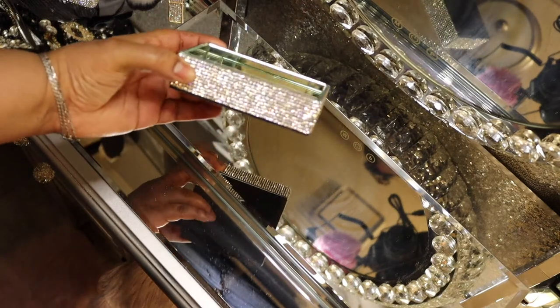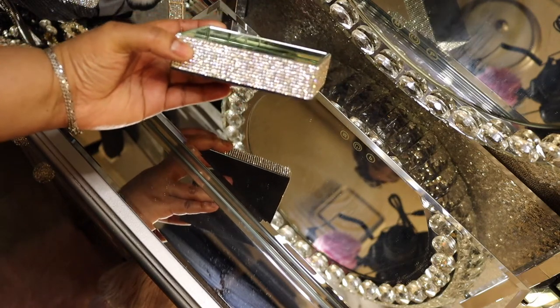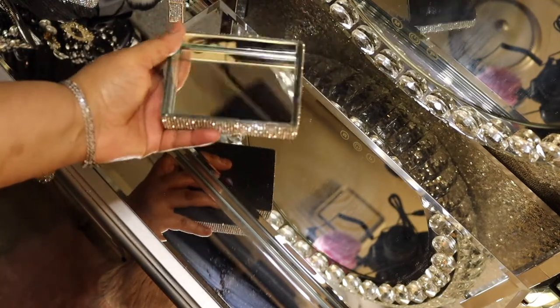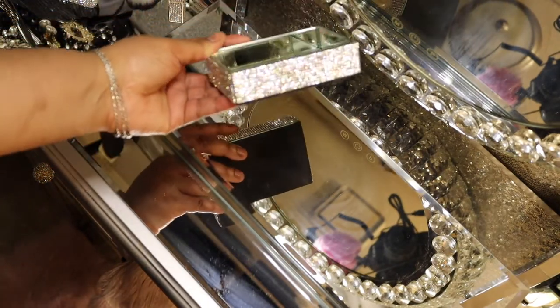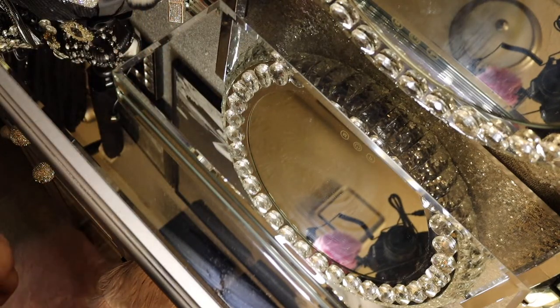Here is the soap tray. When looking this up, I typed in 'bling rhinestone soap dish' and this came up. It's got felt on the bottom. I had to have it — of course it goes on my sink area where my brushes are, and yes, I keep my soap in it.